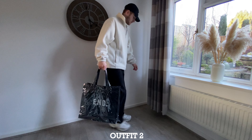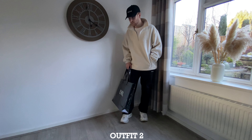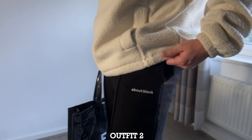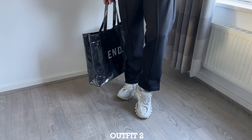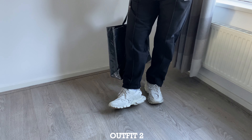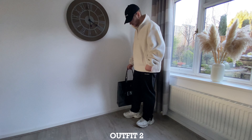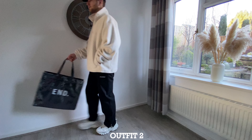For the second outfit, I've added an end tote bag and swapped the jeans out for the About Blank sweatpants, which are really nice pleated, sort of loose fit, but they end at the ankles. I've added the Balenciaga tracks — you could use the Phantoms as well, or any sort of chunky trainers for this look. I've also added the Celine cap to make it a bit more casual, and put the collar up as well.